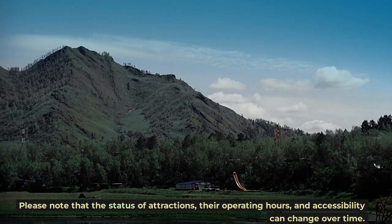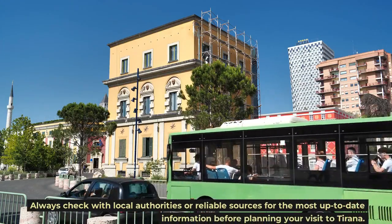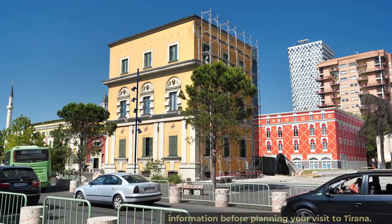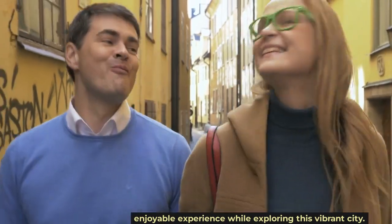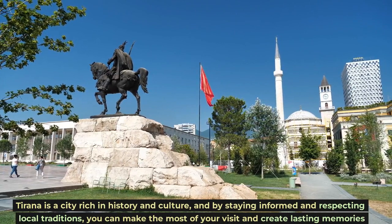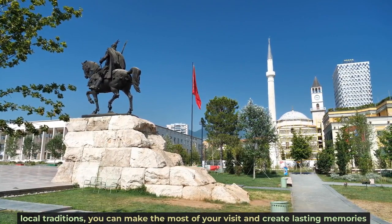Please note that the status of attractions, their operating hours, and accessibility can change over time. Always check with local authorities or reliable sources for the most up-to-date information before planning your visit to Tirana. Respect local customs and regulations to ensure a positive and enjoyable experience. Tirana is a city rich in history and culture, and by staying informed and respecting local traditions, you can make the most of your visit and create lasting memories in this remarkable Albanian capital.